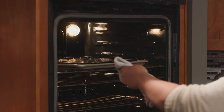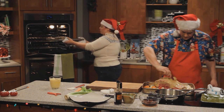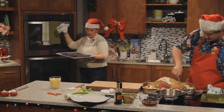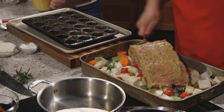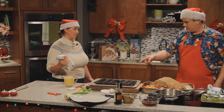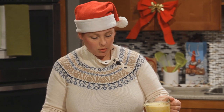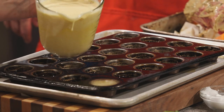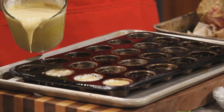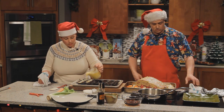There's a lot of people at home that shy away from making Yorkies because they figure it's a pretty tough process. You do have to get it right, otherwise you'll end up with a hockey puck. Be careful because the oil is really hot — it should be smoking, we want it nice and hot. You want to carefully pour batter in, and don't overfill them because they're going to puff up quite a bit — half to three quarters full. It looks like you've got the perfect temperature because it's sizzling right away.